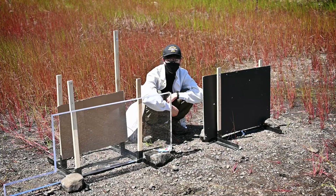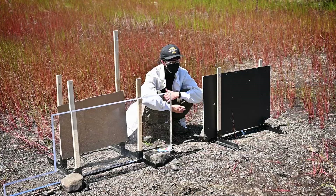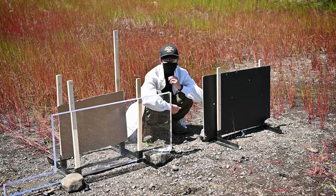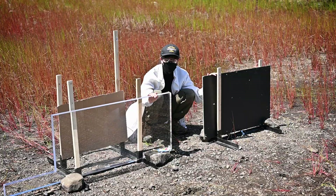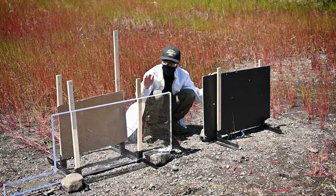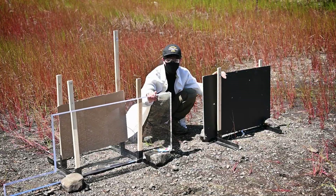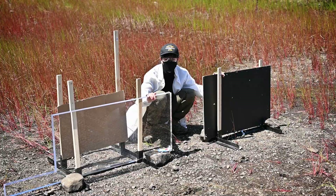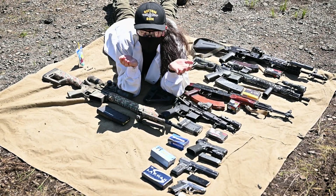Greetings loves, it is I, Tactical Girlfriend. Welcome back to the channel. I hope everybody's doing well. Today we are going to be mag dumping into trash — specifically a couple pieces of trash that were pulled out of a bank. We've got some bulletproof glass as well as a ballistic barrier that was underneath it. We have no idea what these are rated for, so we're going to find out. And these are the guns we're going to be using today.